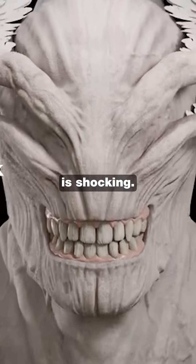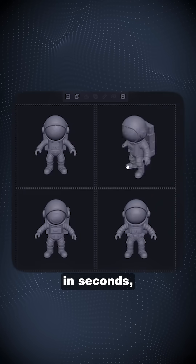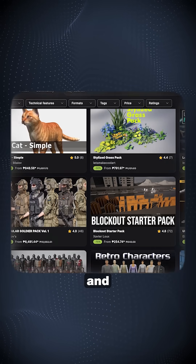The quality is shocking. Detailed models that would take professionals hours to create are now generated in seconds, whether you need game assets, development resources, or products to sell on 3D marketplaces like Sketchfab and CGTrader.